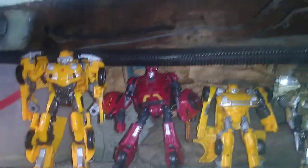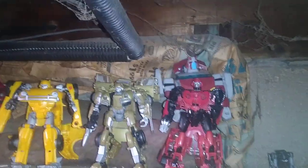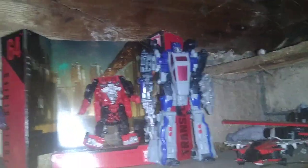Up here we got my Transformers Bumblebee movie figures. I got Fall of Cybertron Bumblebee filling in for Cliffjumper — I do have an actual Cliffjumper from the Studio Series. Got Animated Ratchet filling in for the Transformers Bumblebee movie Ratchet. We got my Fall of Cybertron Decepticons down here — got Ravage, Cybertron Megatron filling in for the Battle for Cybertron Megatron, Shatter, Shockwave, another Shatter, and the Seekers from that Bumblebee movie scene. We also got Dropkick.